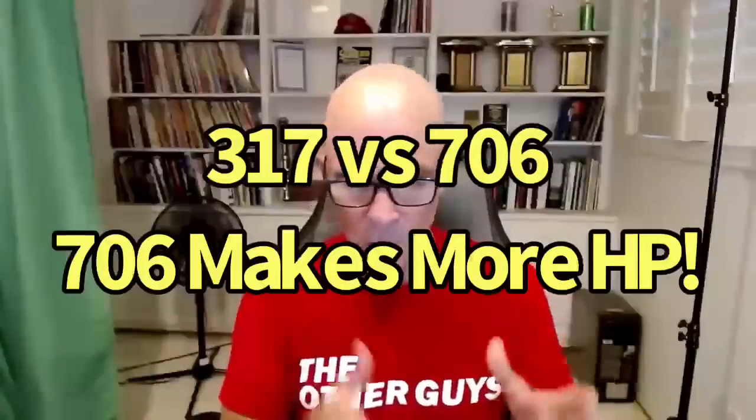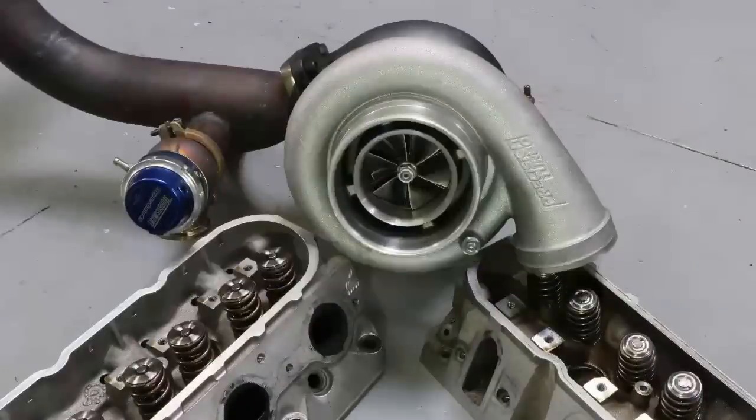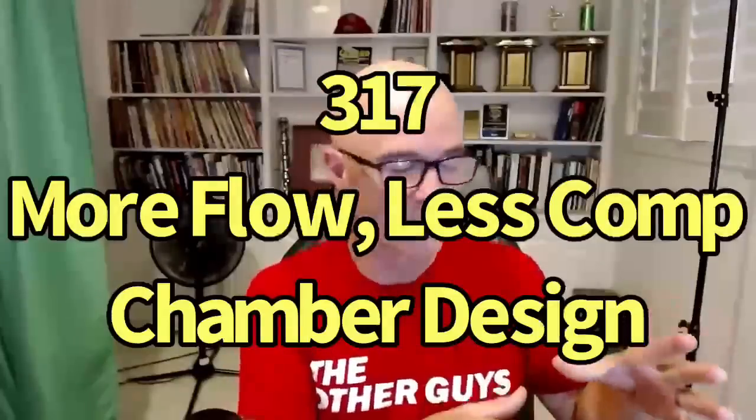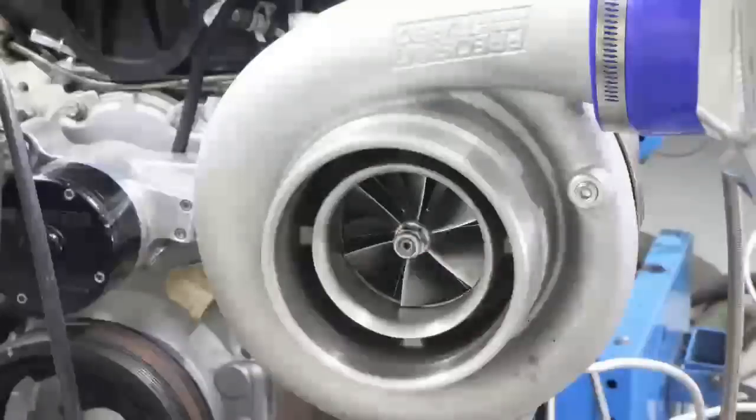Even when milling a 317 head to equalize compression against a 243 head, it still didn't make the same power. That tells us the chamber design itself has an effect on power. The complaint about compression differences is common, but this is a dramatic change — roughly 10cc more chamber volume than a 706 head — plus different valve sizing, port volume, and chamber design. All of that matters, not just static compression.